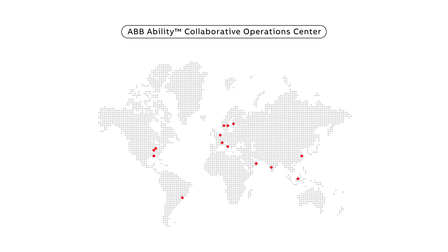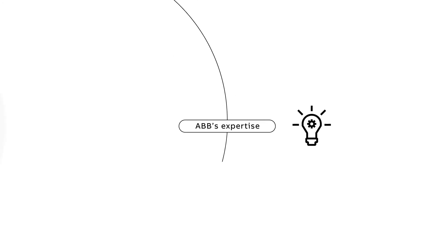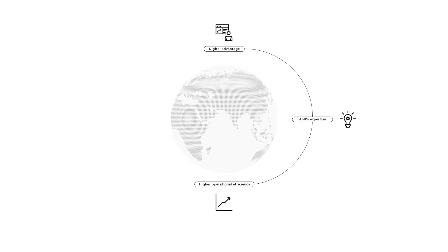ABB is helping mining companies across the world to improve their productivity. Our global network with collaborative operations centers enables us to serve customers on a whole new level. Unleash the digital advantage from the overall industry combined with ABB's expertise to achieve higher operational efficiency.